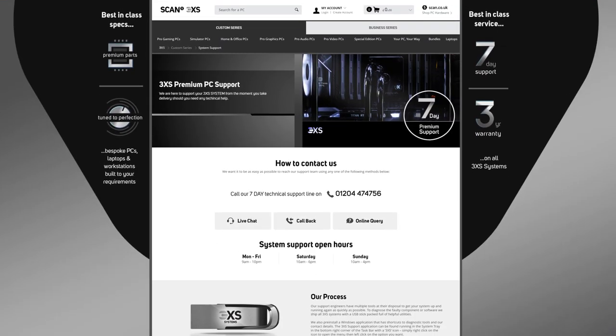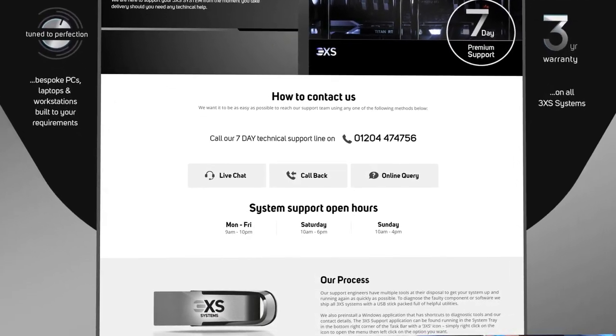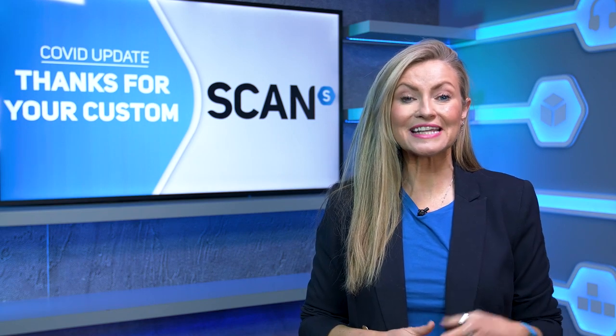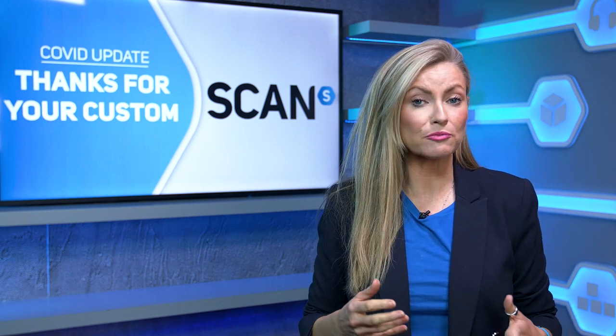For 3XS system support we have a dedicated team who can help you, and you can find all of the contact details at the 3XS support page. We'll add links to both of these in the video description. Due to the latest COVID restrictions and the new Brexit rules, we're still seeing some delays on receiving stock of some products.